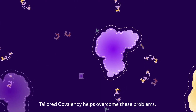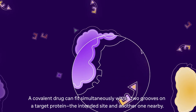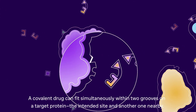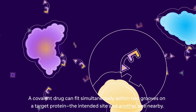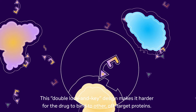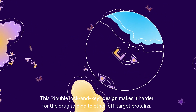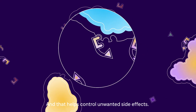Tailored Covalency helps overcome these problems. A covalent drug can fit simultaneously within two grooves on a target protein — the intended site and another one nearby. This double lock and key design makes it harder for the drug to bind to other off-target proteins, and that helps control unwanted side effects.